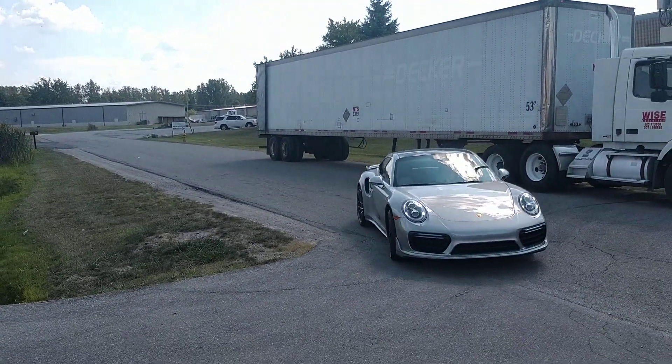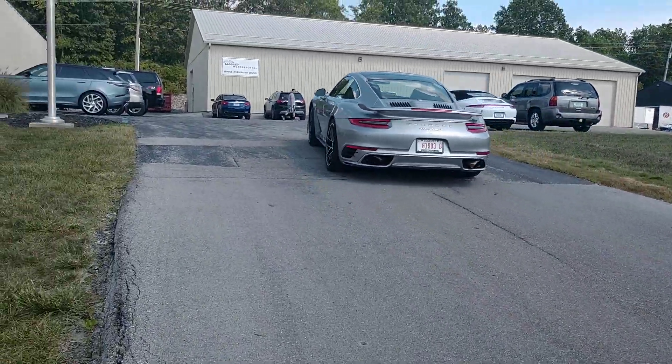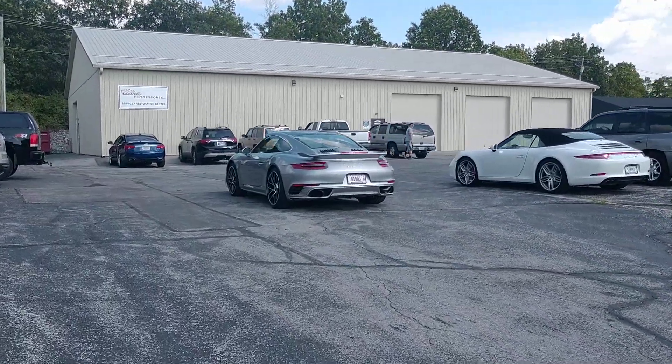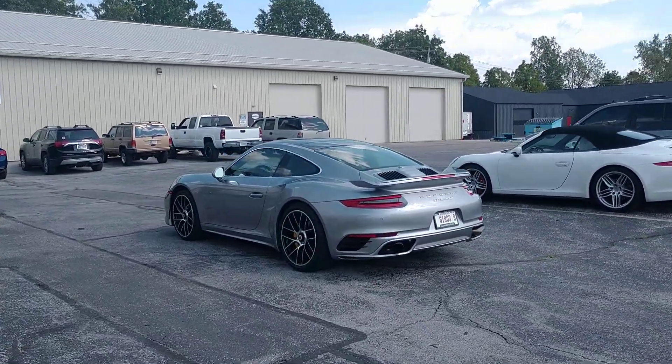Very subtle. Honestly guys, I think everyone could agree that this is a very subtle exhaust system on the car. It's definitely not obnoxious in any way whatsoever.